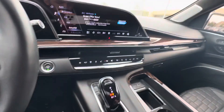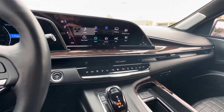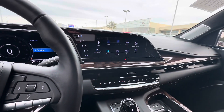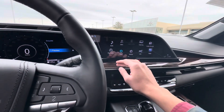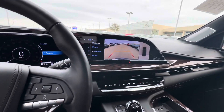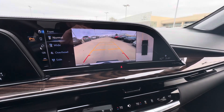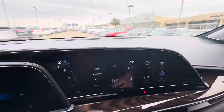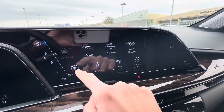You can control this screen directly or use the controller. There's a pretty good 360 camera with multiple views, as well as ambient lighting.